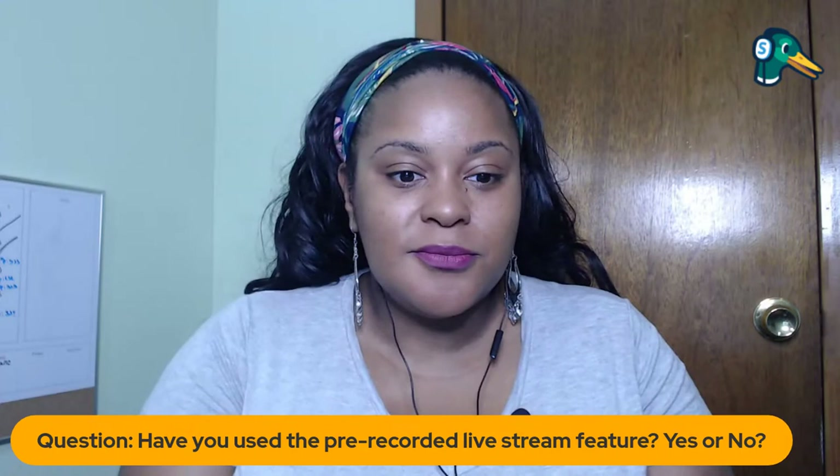If you've tried the pre-recorded live stream feature, let us know. If you haven't, let us know why. We recently did a live stream on an episode called Ask StreamYard where we talked about use cases for live versus pre-recorded content. I'm going to put a link to that in the chat — it was a fantastic episode with Melanie Diane Howell. I've seen some awesome tricks people are using the pre-record feature for, like premiering their podcast with sound waves on YouTube.